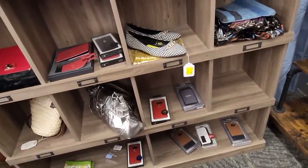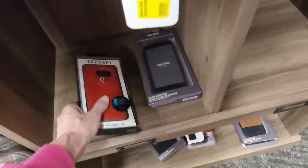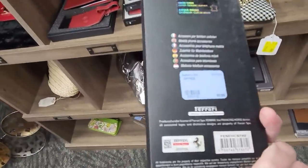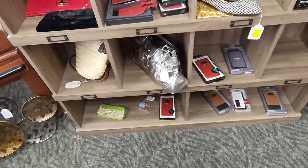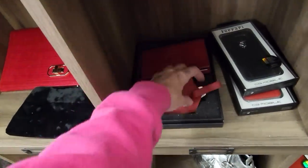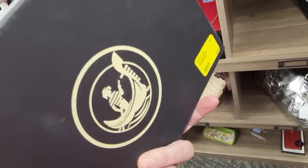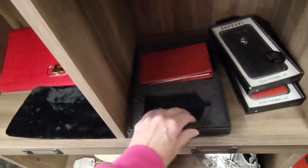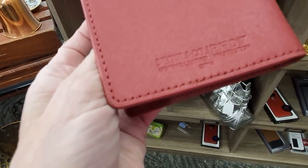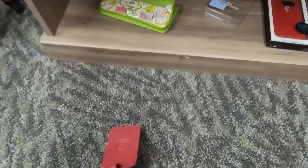We've got Ferrari and Jack Spade phone covers — unfortunately I think they're probably for phones not too many people have anymore, like a Samsung Galaxy S7. And what do we got here? It's luggage and passport — Spectre and Company, genuine leather. So it's for your passport and luggage — a brand new little set.